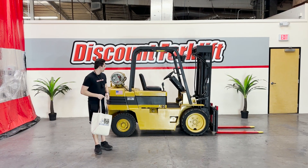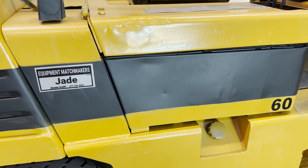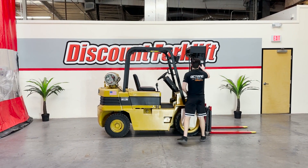Hey, this is Dave with Discount Forklift, right here with your Forklift Jade. She's your 6,000-pound capacity Daewoo propane-powered pneumatic tires. It's recently been through our service shop.